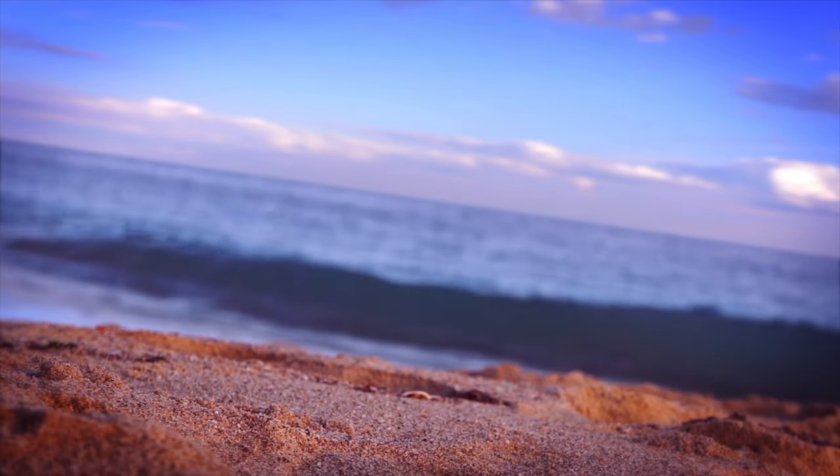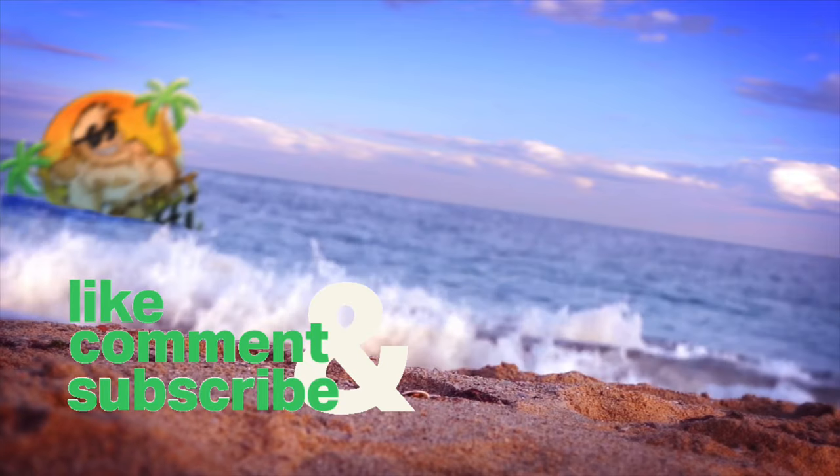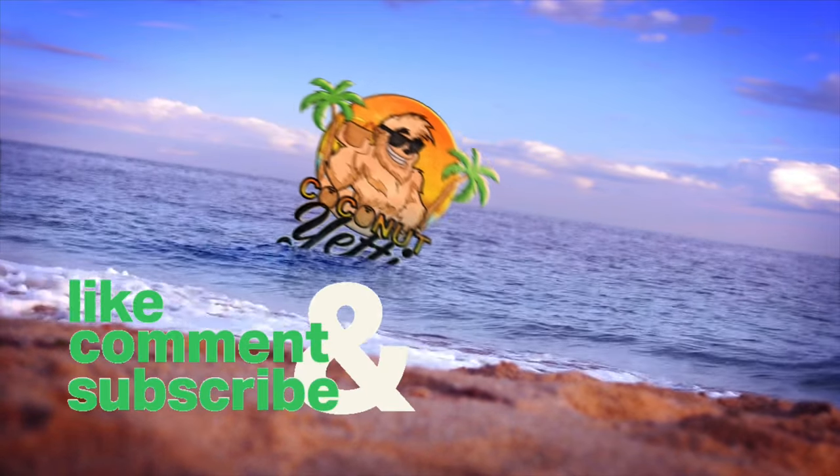Thanks so much for watching. Don't forget to hit that like and subscribe button, and most importantly y'all stay blessed.